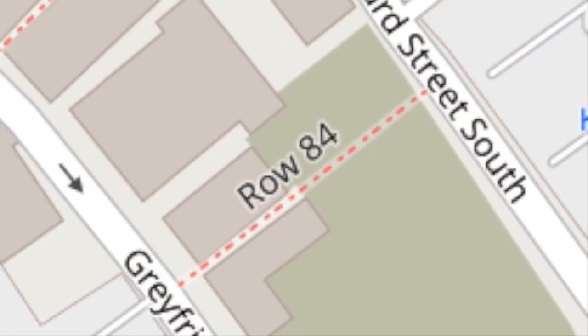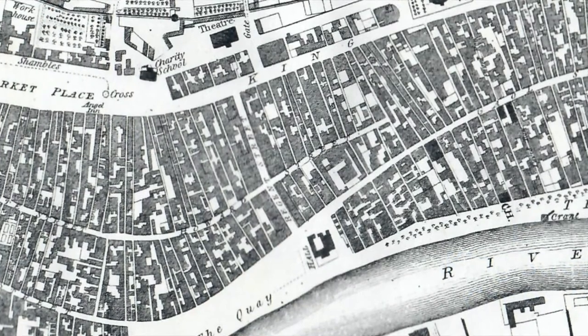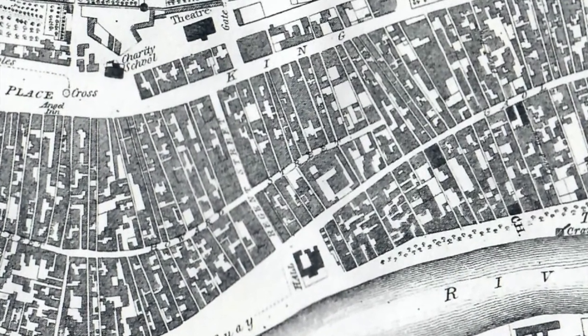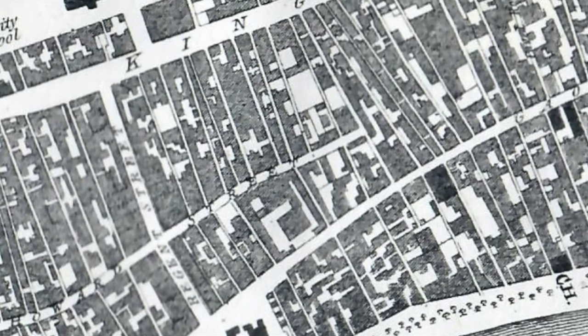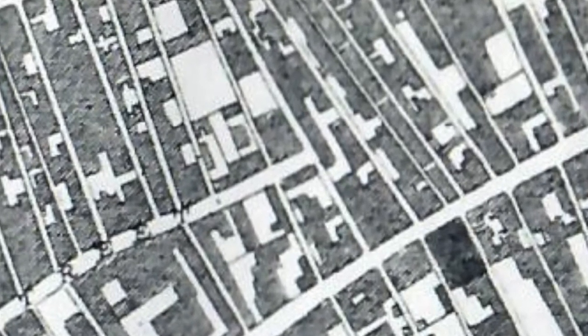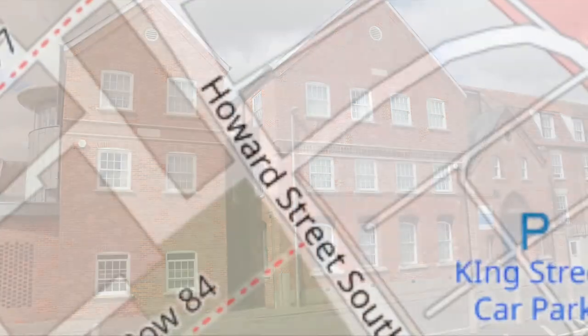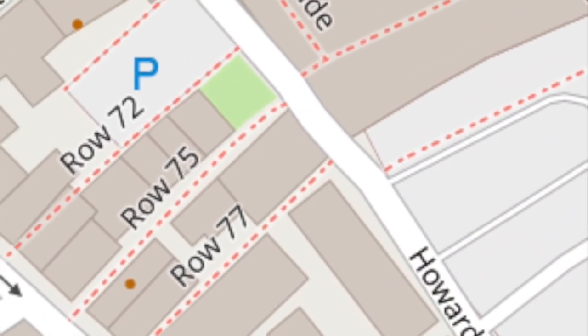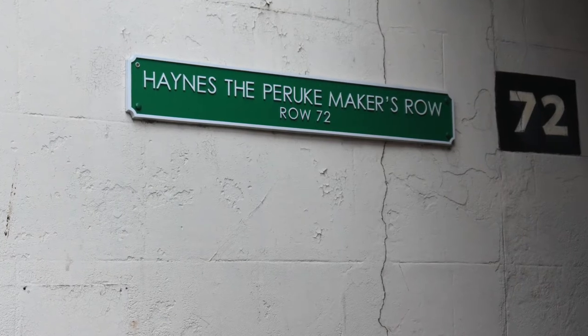Walking east down Row 84 beside the Ship Inn, we enter Howard Street South. This street was divided North and South by Regent Street in 1813, originally running as far as Church Square. This southern part was often referred to as Blind Middle Street, as it ended abruptly at Row 90. It was renamed Howard Street in 1813, after the Howard family who had been Dukes of Norfolk since Richard III's reign. Walking north, we turn back into Row 72. On the north-west corner of this row lived William Haynes, a peruque maker, hence the name of the row.